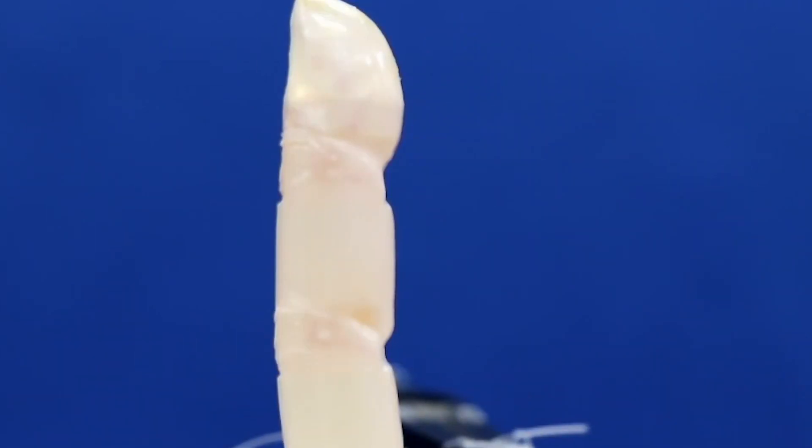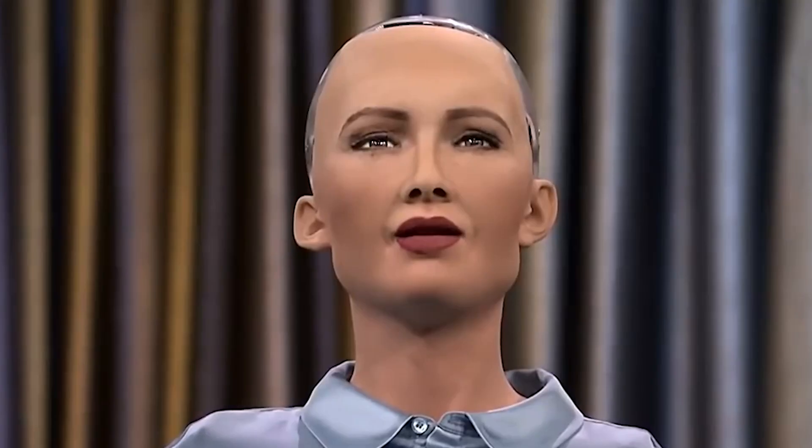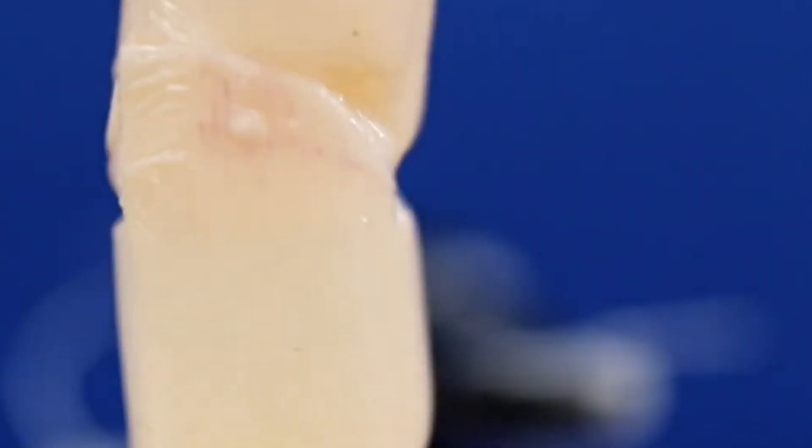The finger looks slightly sweaty straight out of the culture medium, says first author Shoji Takeuchi, a professor at the University of Tokyo, Japan. Since the finger is driven by an electric motor, it is also interesting to hear the clicking sounds of the motor in harmony with a finger that looks just like a real one. Looking real like a human is one of the top priorities for humanoid robots that are often tasked to interact with humans in healthcare and service industries. A human-like appearance can improve communication efficiency and evoke likeability.